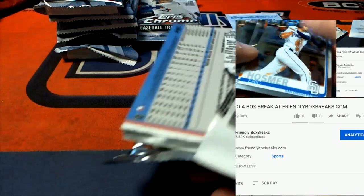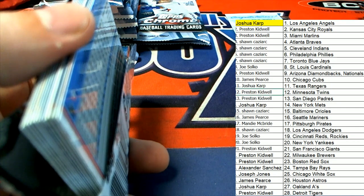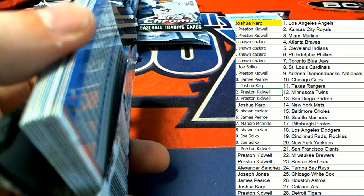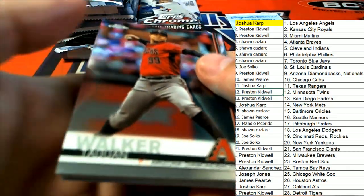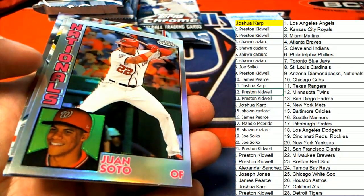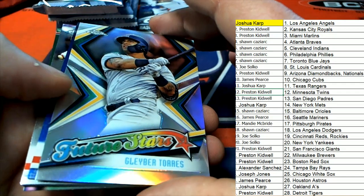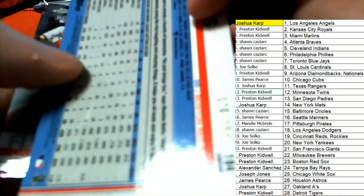Guys, we still have four more autographs left. Four more autographs. Oh man, look at that Soto. Raphael Devers for the Red Sox — parallel, number 2 of 150.